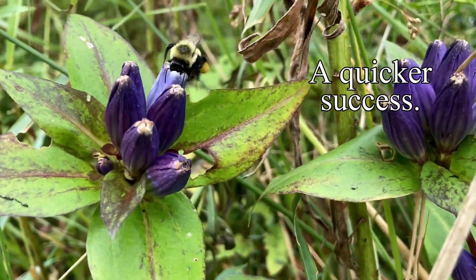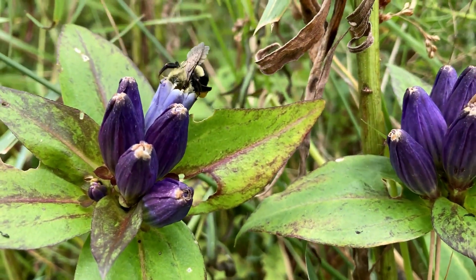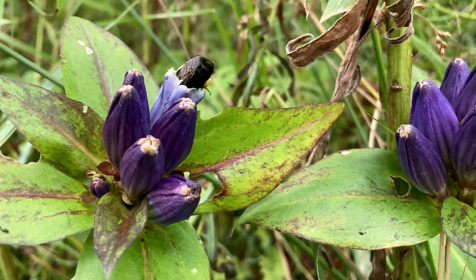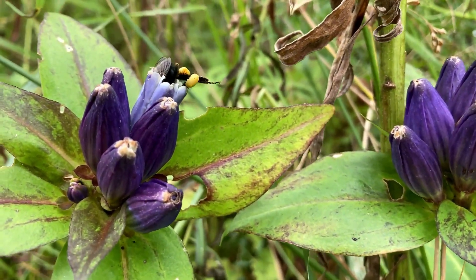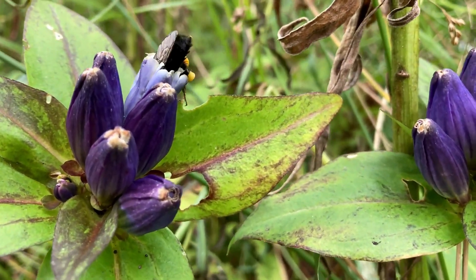Bees and flowers have co-evolved. Here the flower gets a gentian specialist that can move pollen around without too much waste, and one that will, while the pollen and nectar rewards are high, keep visiting other gentians.